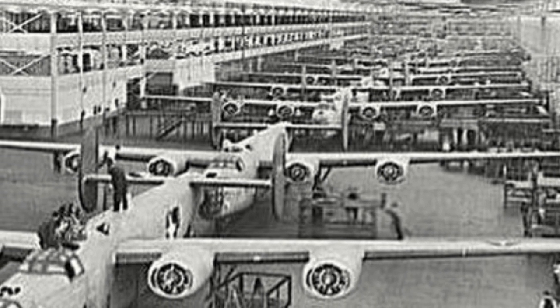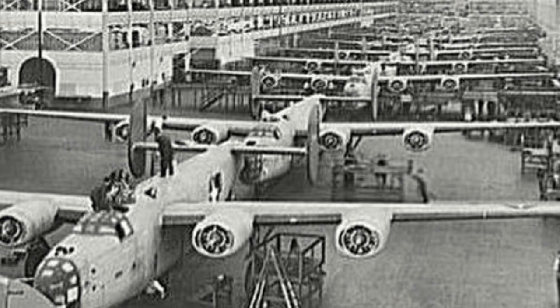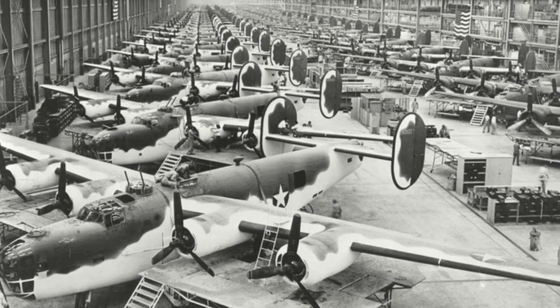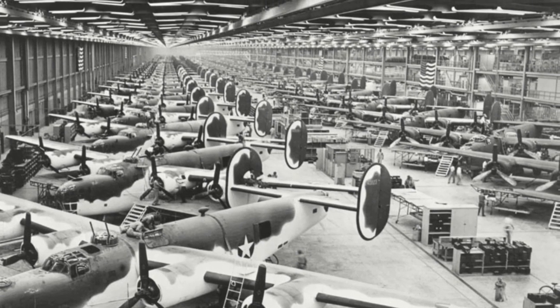To produce the B-24 in such large quantities, five factories would eventually produce the aircraft: Consolidated at Fort Worth, Texas; Consolidated San Diego; Douglas at Tulsa, Oklahoma; Ford at Willow Run, Michigan; and North American at Dallas, Texas. At its peak in March of 1944, the Willow Run line could produce a B-24H every 100 minutes, seven days a week.